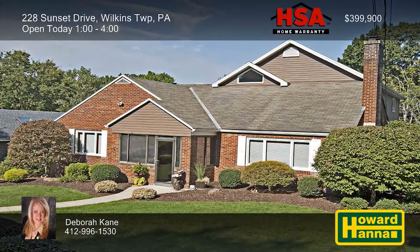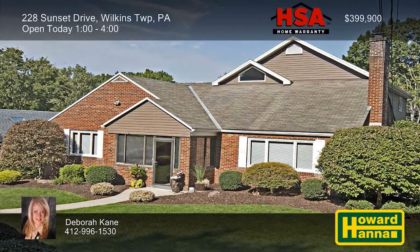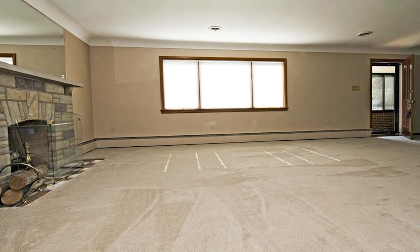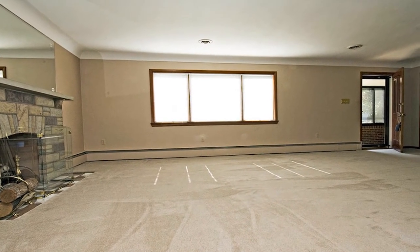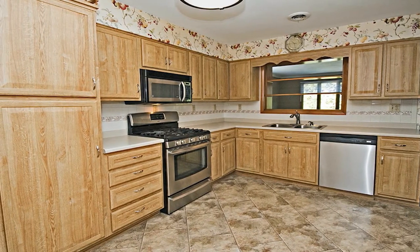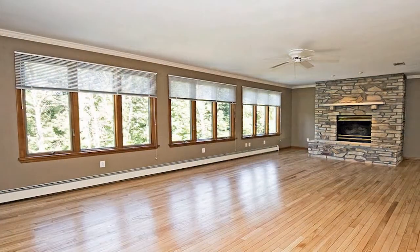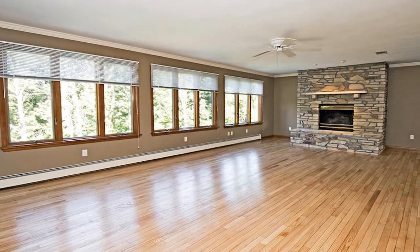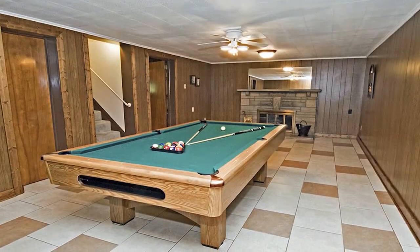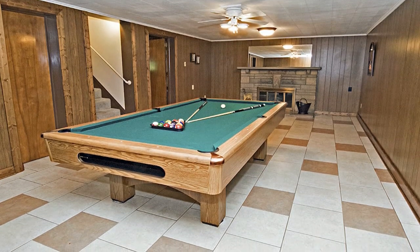A level entry welcomes you to this sprawling, handicap-accessible, two-story brick home with five bedrooms in Wilkins Township. It is designed around an open floor plan, including a living room with new neutral carpet and a stone fireplace. The home has been freshly painted in today's colors, and the updated Eden kitchen is equipped with stainless steel appliances. Re-finished hardwood floors span the length of the first floor family room, whose windows frame views of the wooded lot. Additional spaces include a private master wing and a finished lower-level game room with a stone fireplace and a full bath.